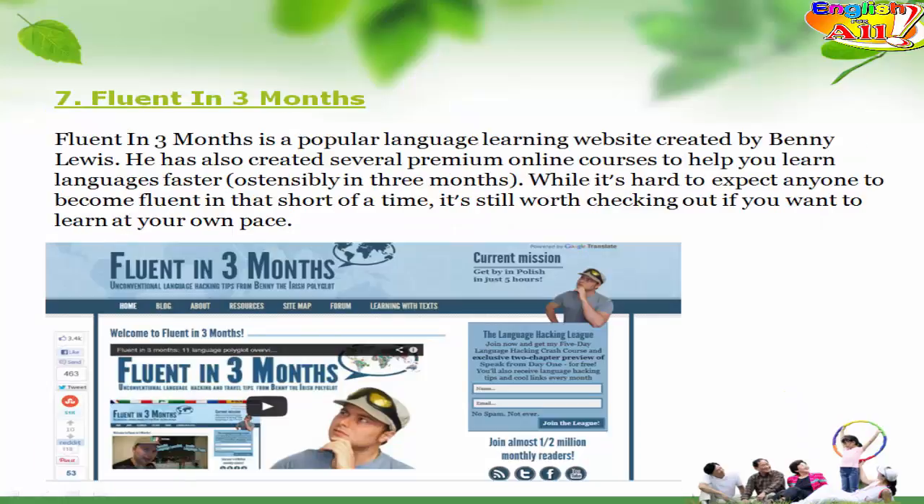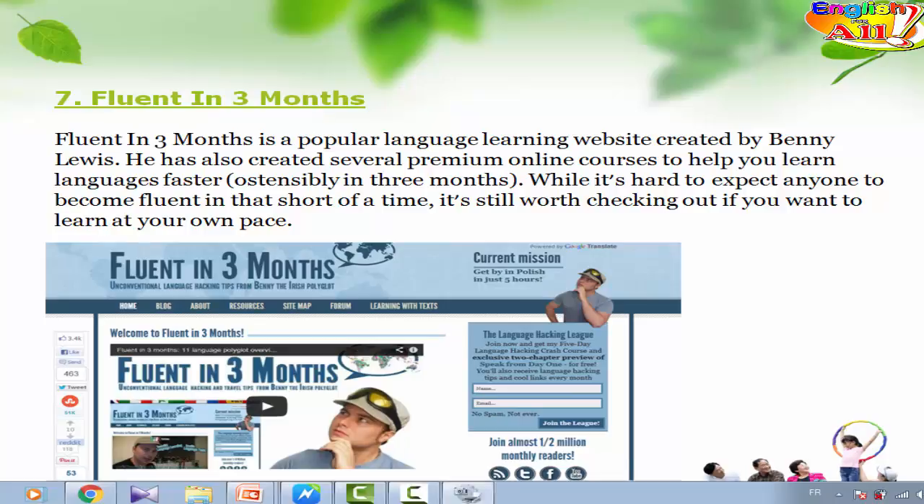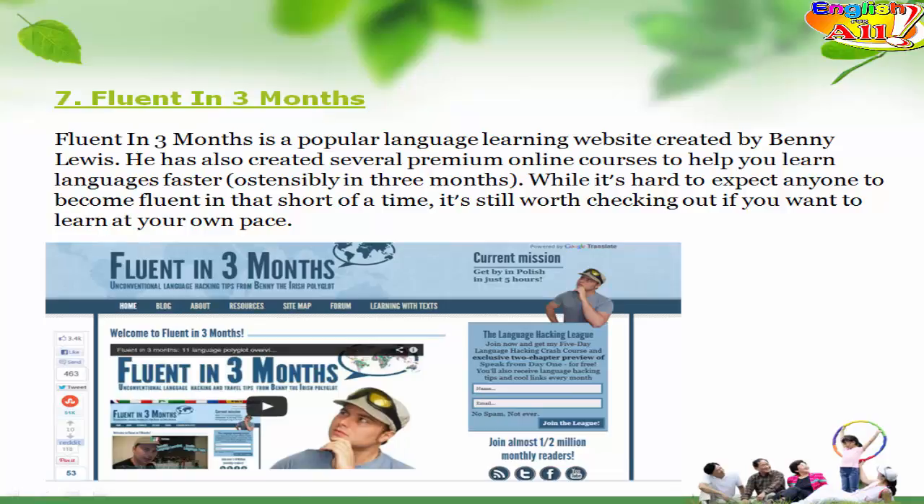7. Fluent in Three Months. Fluent in Three Months is a popular language learning website created by Benny Lewis. He has also created several premium online courses to help you learn languages faster, ostensibly in three months. While it's hard to expect anyone to become fluent in that short of a time, it's still worth checking out if you want to learn at your own pace.